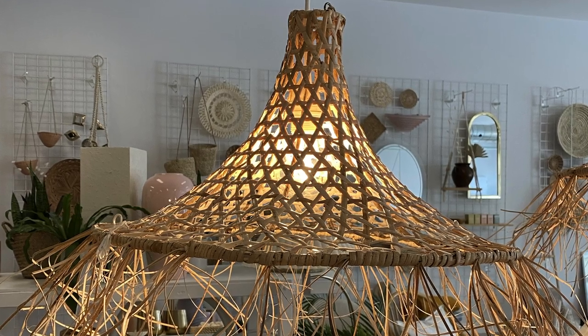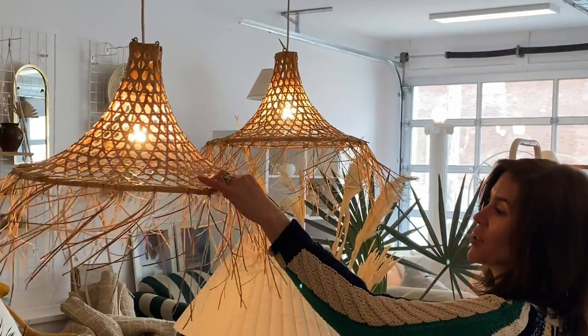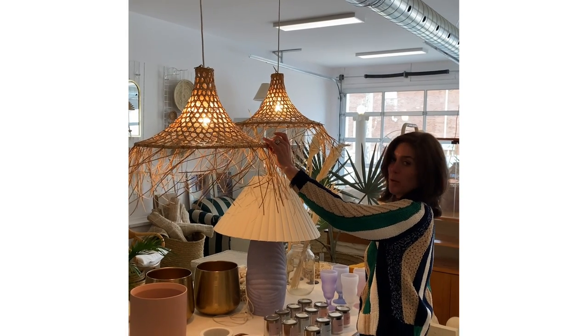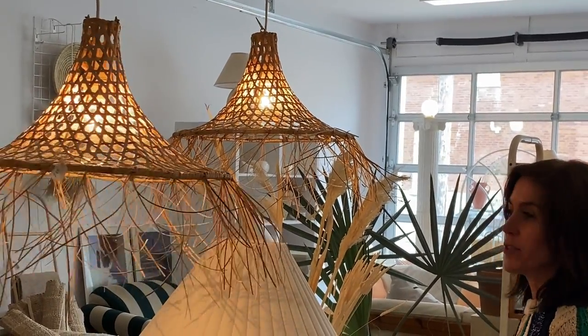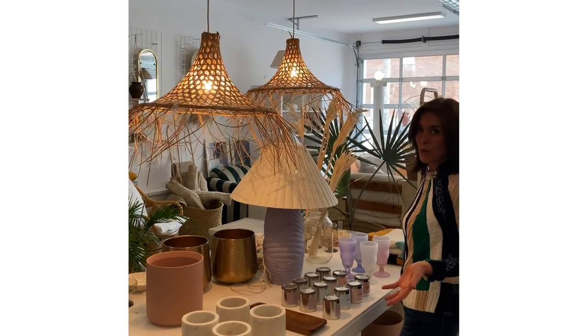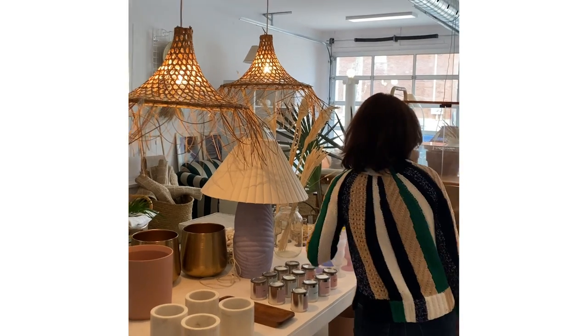How fun are these? If boho is your thing and you imagine you actually live in Tulum rather than here, I think you probably need these pendants. They're $225 each — great for a cottage above your kitchen island or above your dining table. So fun! Last minute costume party and you need a hat? You can just wear the lampshade. I think that's perfect.